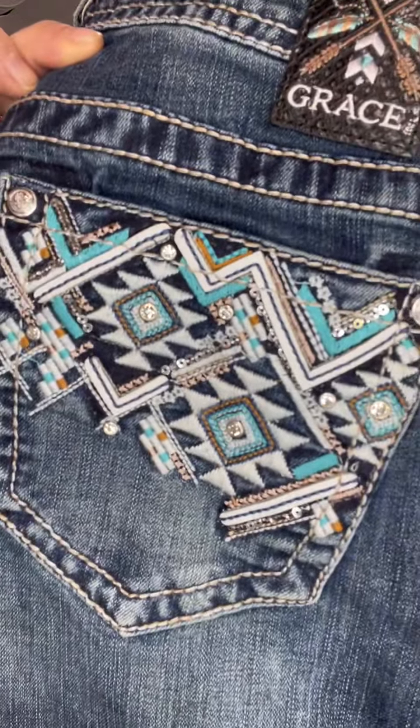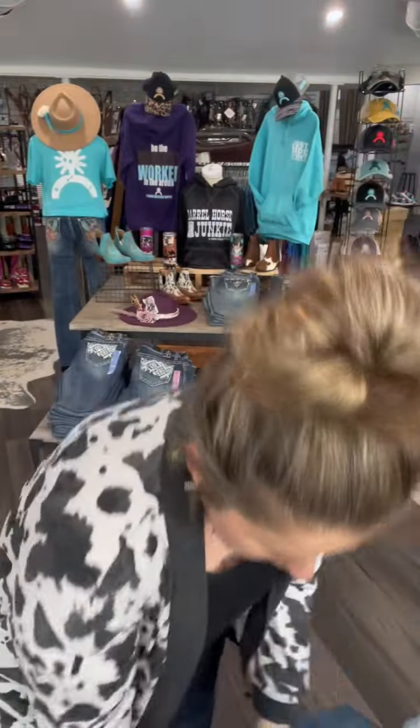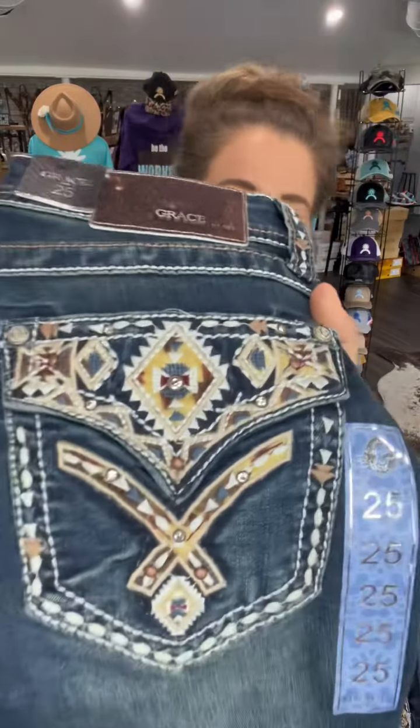The two pairs that I have with plus sizes are our turquoise ones — here I'll show you a close-up of them. Look how pretty those are. And our Eden ones. Look at the Grace in LA — look how cute. So those are our two that have plus sizes.